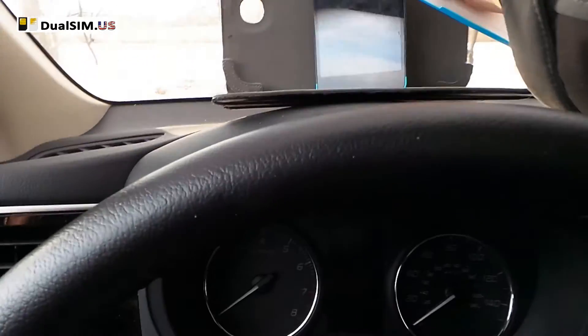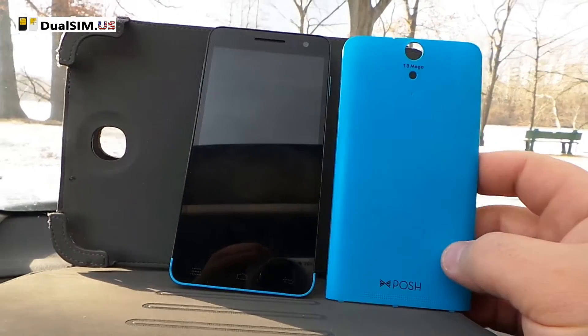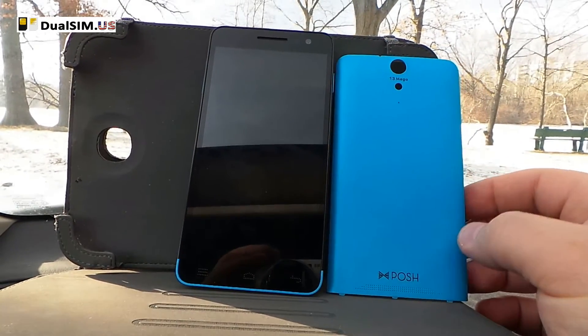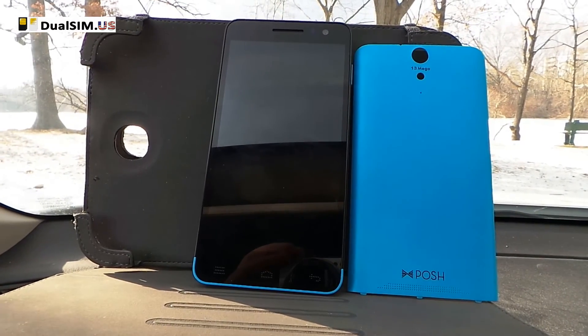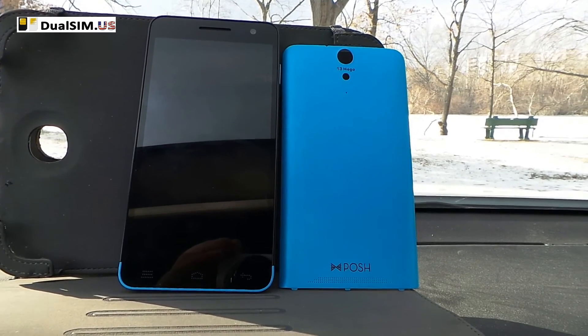This was Leo with DualSIM.US and we did a GPS performance test on a Posh Titan HD phone. Subscribe to our channel and we'll make more good videos for you. See ya!